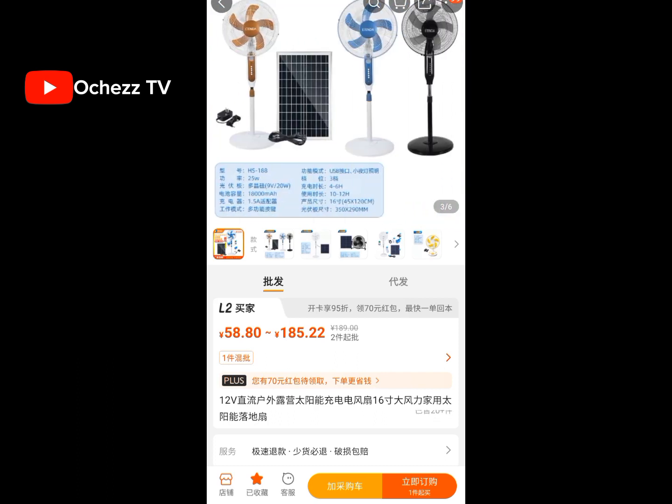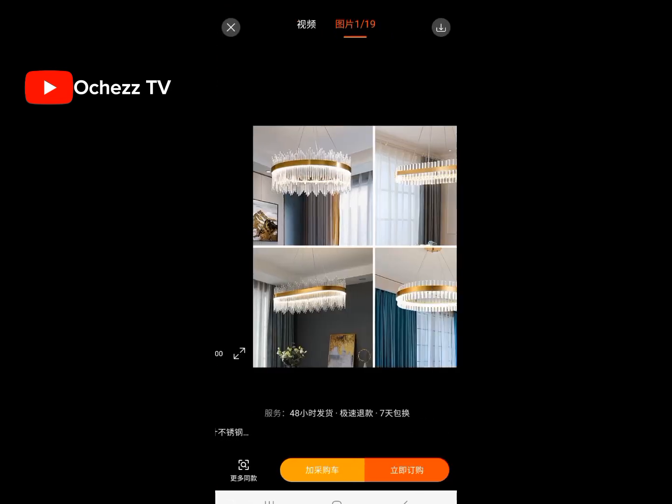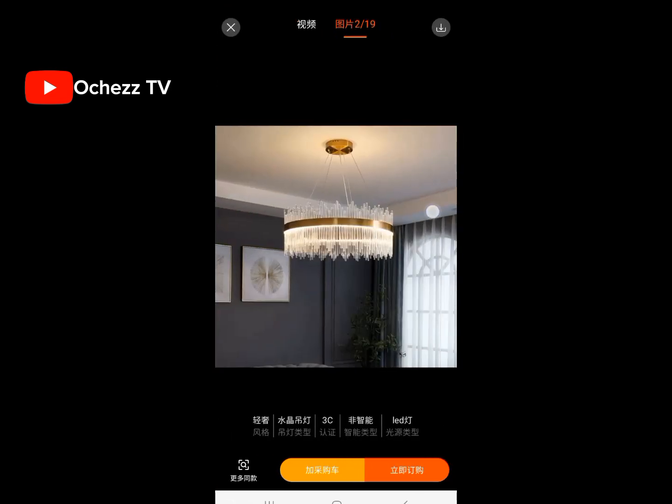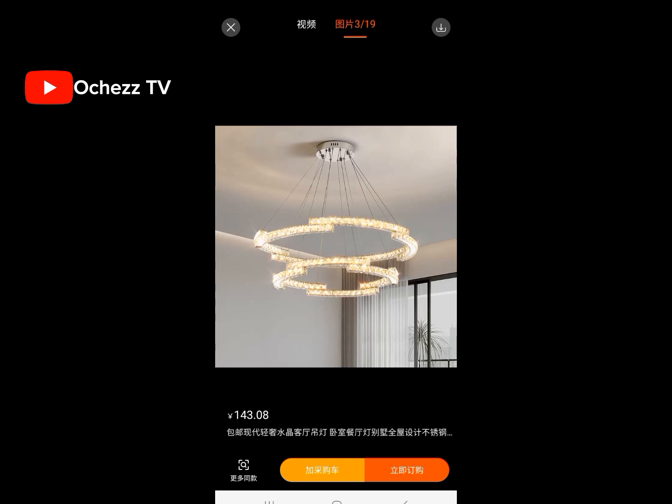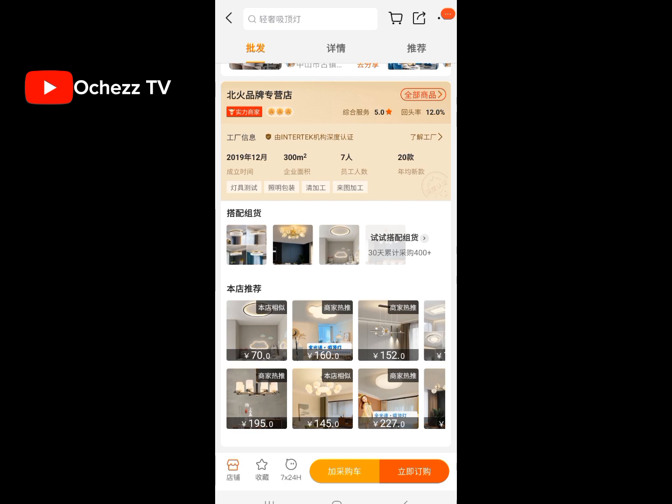Number six is chandeliers. Yes — all those beautiful chandeliers you see in beautiful houses, you can actually order them from China yourself. Let me show you. Can you see how beautiful it is? You can also see another one here, and if you want to see more, just go to the seller's store.